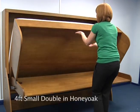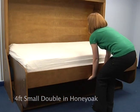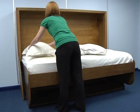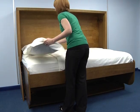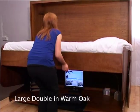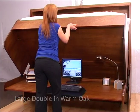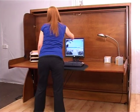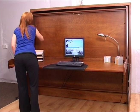The small double works in exactly the same way and takes a four foot wide mattress, providing either a generously sized single bed or for occasional dual occupancy. The large double takes a four foot six mattress, so it's perfect for pampering your overnight guests, and yet in desk mode it takes up far less space than a standard double bed.